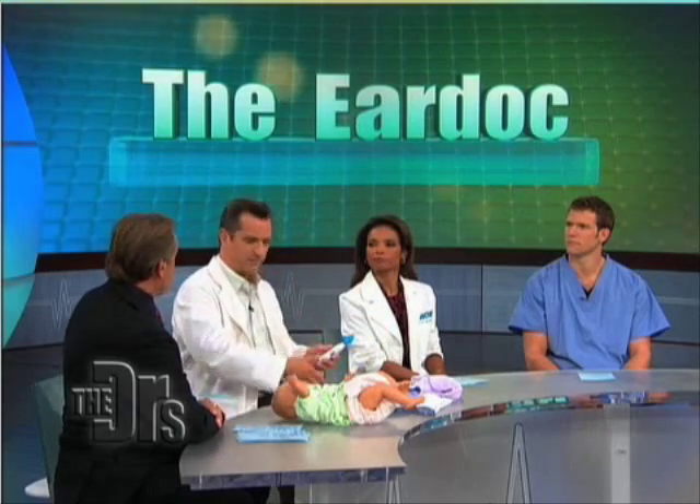You can use it every day. It's not going to hurt anything — it doesn't hurt. It's called the EarDoc.